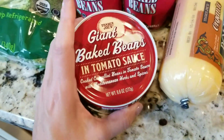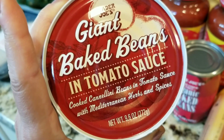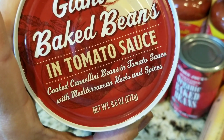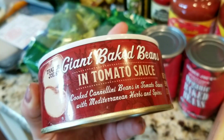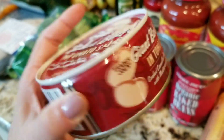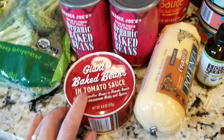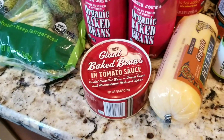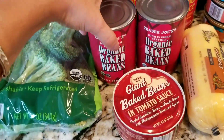This is a new item to me — giant baked beans and tomato sauce, cooked cannellini beans and tomato sauce with Mediterranean herbs and spices. That sounded really good to me, so I bought them and I'm going to give them a try on the side of some grilled chicken, maybe some white rice and Greek salad. So I'll let you know how that tastes.